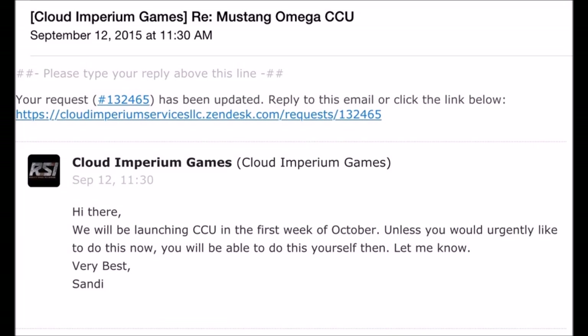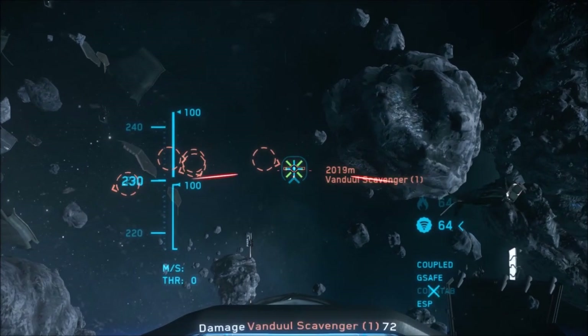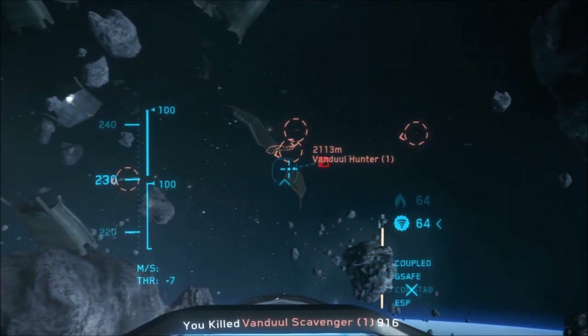The new upgrades and CCU system looks to launch in the first week of October. Sandy answered a customer support ticket and now we know that's at least the plan. There's still a massive backlog of customer support tickets and they have put unmelting ship requests on hold, so don't send any tickets in for that.